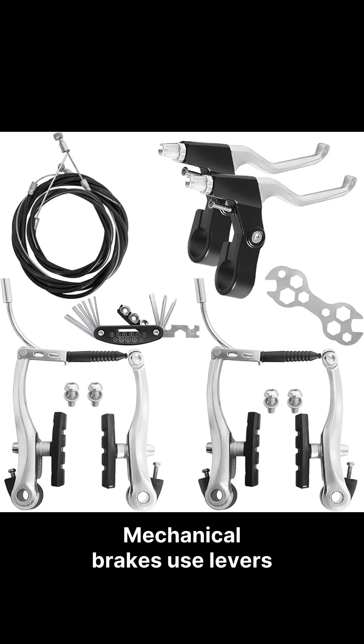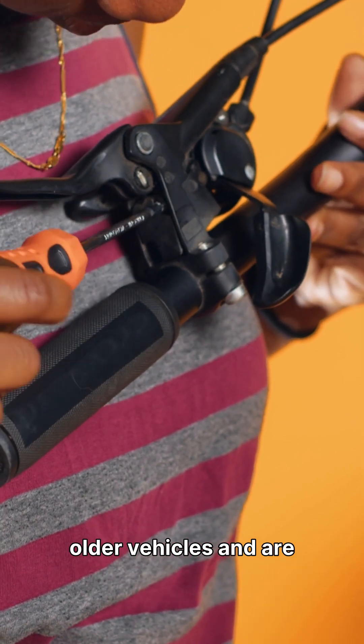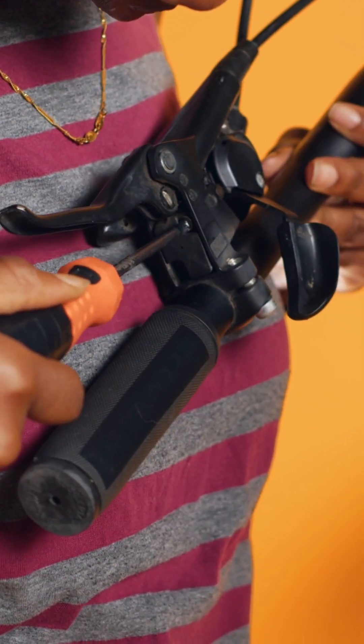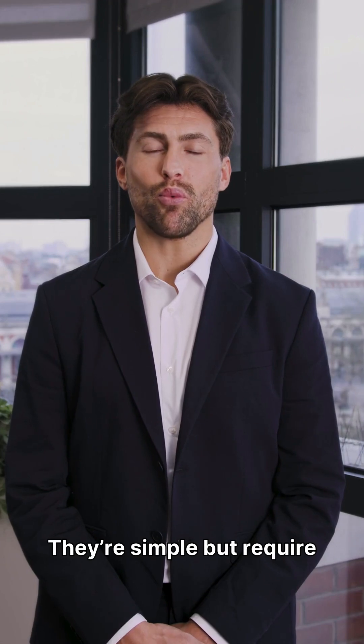Mechanical brakes use levers and cables to apply braking force. These were common in older vehicles and are still used in hand brakes, bicycles, and some low-budget two-wheelers. They're simple but require frequent adjustment.